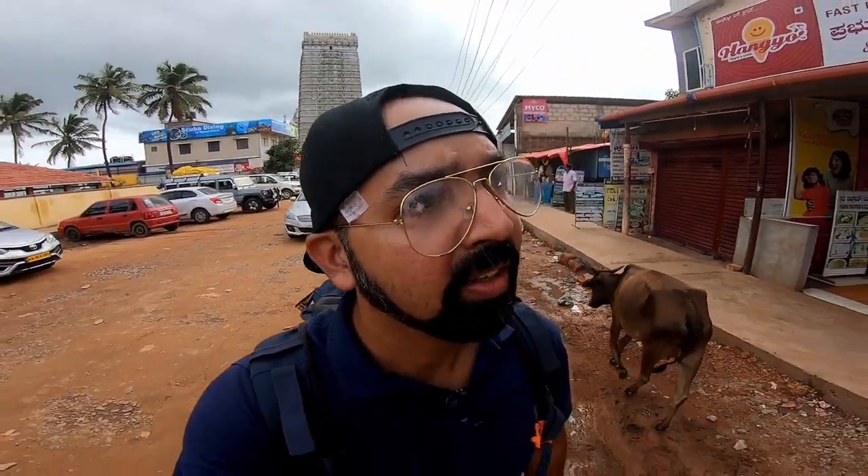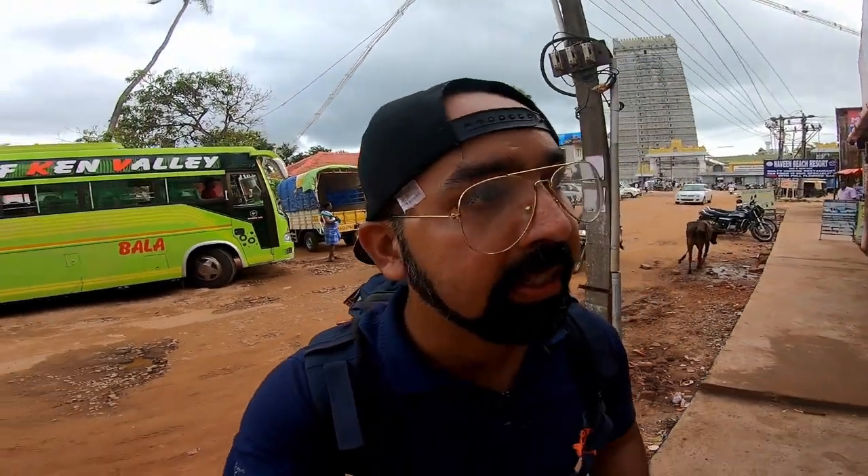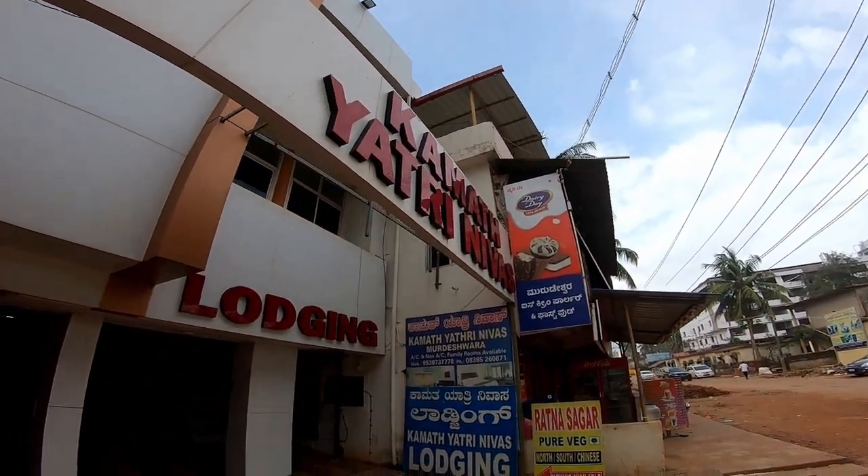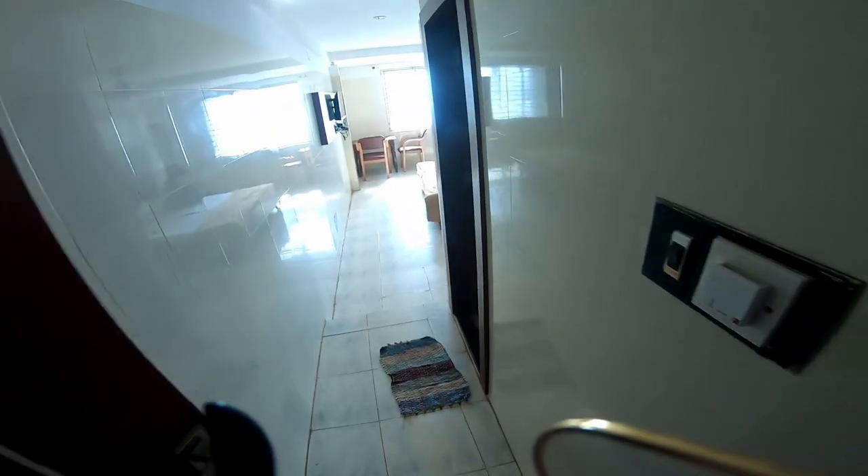I think I have seen a lodge kind of thing here. Let's see how the room tariff is. So this is my room.